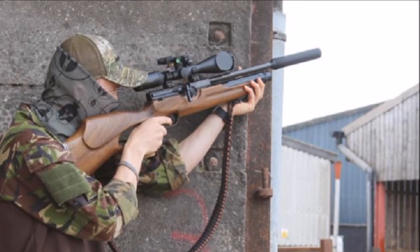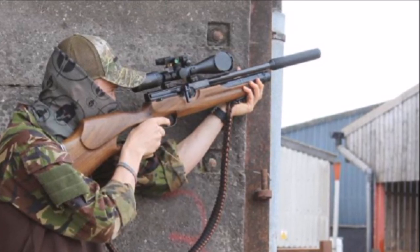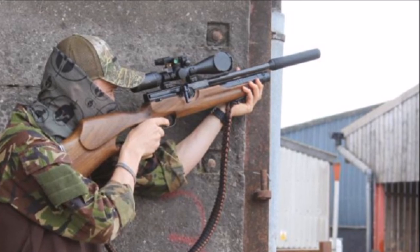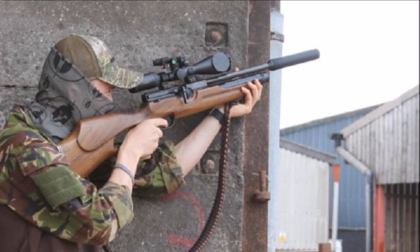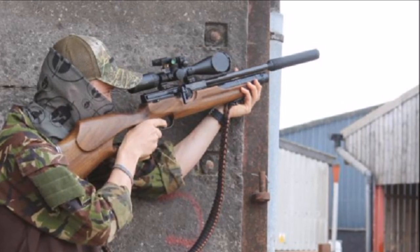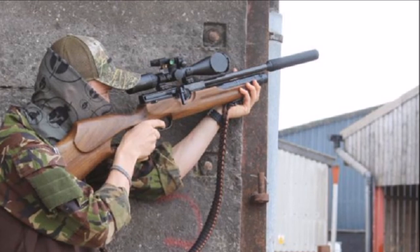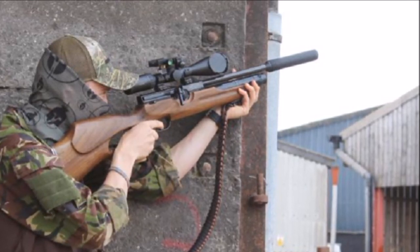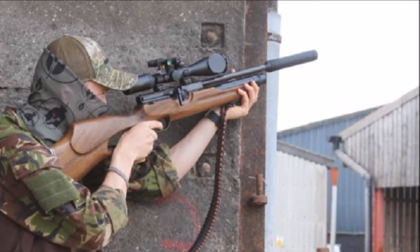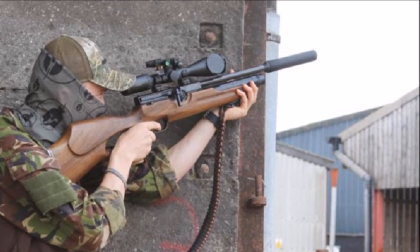If you are using a hide then wear camo, but if not, just turn up in sensible clothing as the birds are used to seeing people there all day. If you choose to stalk around the farmyard and you are a right-handed shooter, walk around anti-clockwise with the walls to your left. This allows you to peek around corners and take shots without exposing your entire frame. The opposite is true for left-handed shooters.